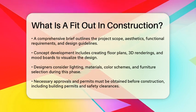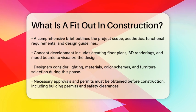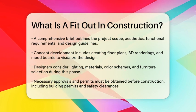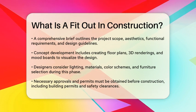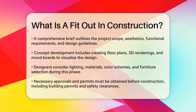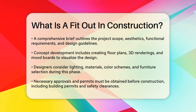Next comes concept development and design. Designers and architects generate creative ideas and translate them into conceptual designs. This stage includes developing floor plans, 3D renderings, and mood boards to visualize the outcome. They consider lighting, materials, color schemes, and furniture selection to create a cohesive and harmonious space.